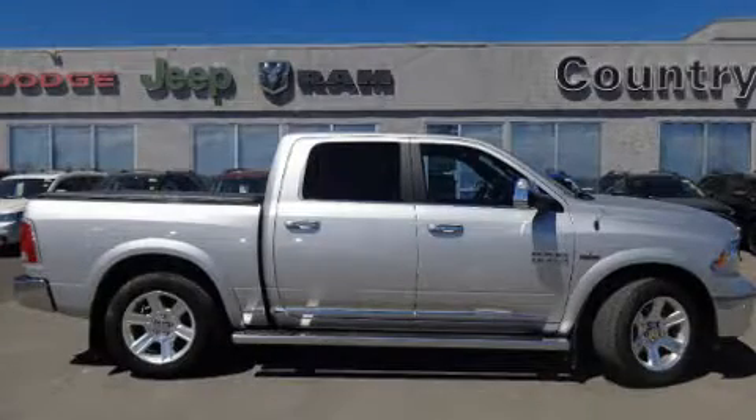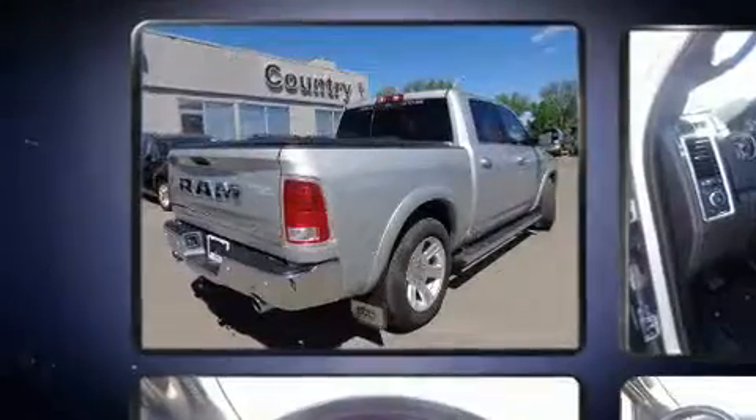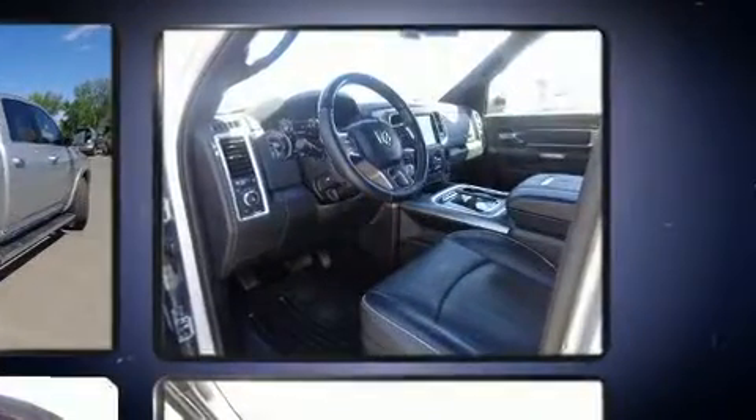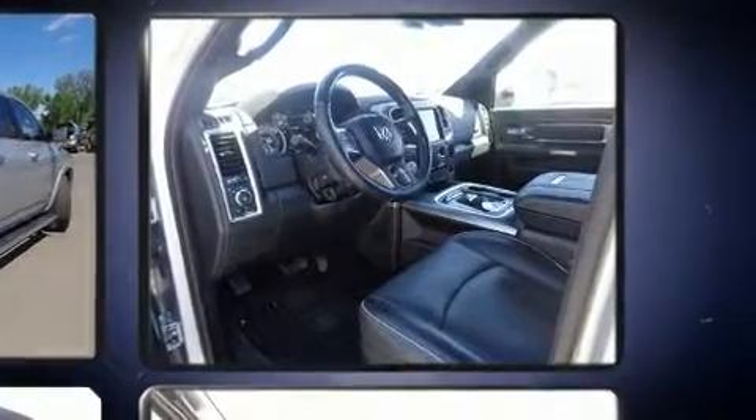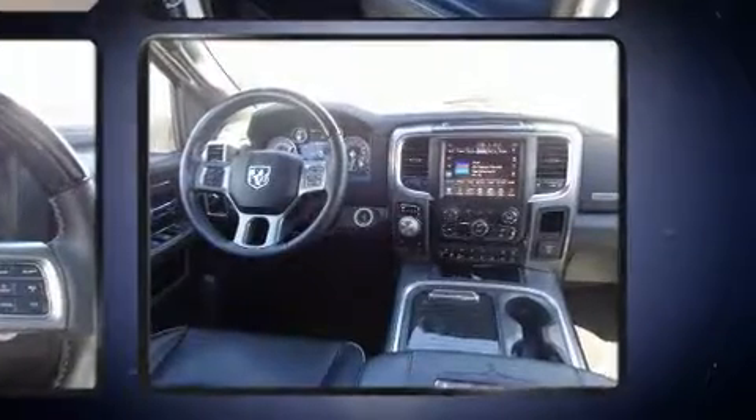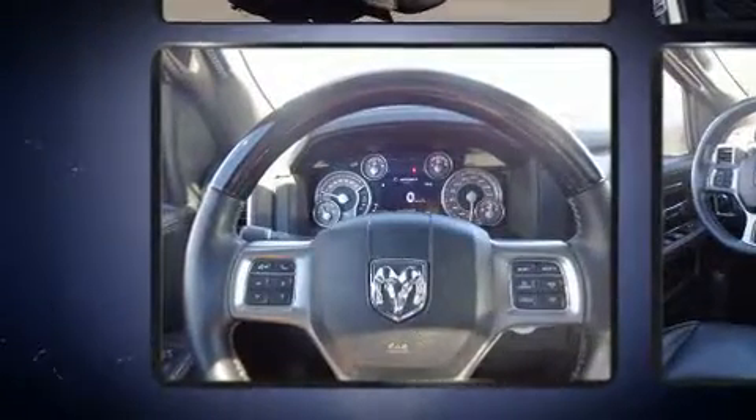The 2016 Ram 1500. This four-door, five-passenger truck still has fewer than 70,000 kilometers. Smooth gear shifts are achieved thanks to the powerful eight-cylinder engine, providing a spirited yet composed ride and drive. Four-wheel drive allows you to go places you've only imagined.